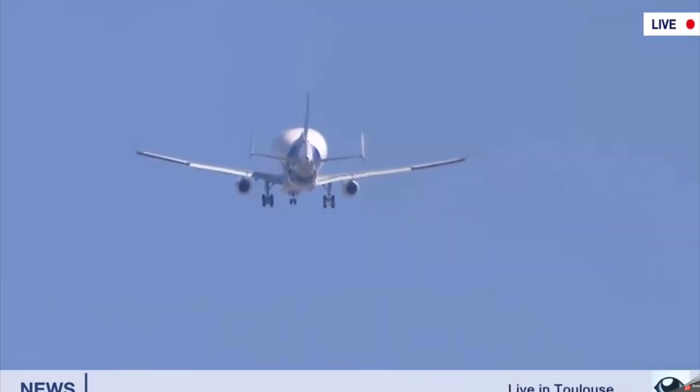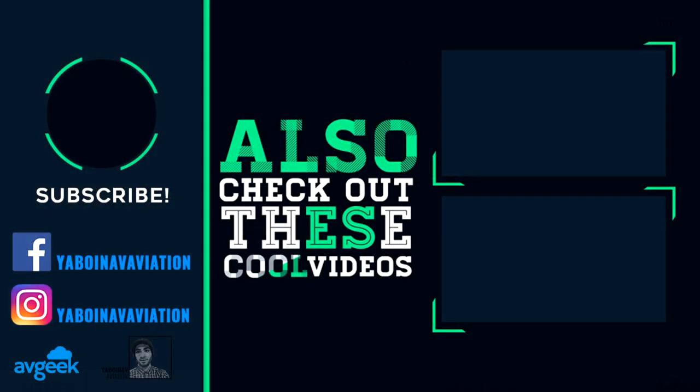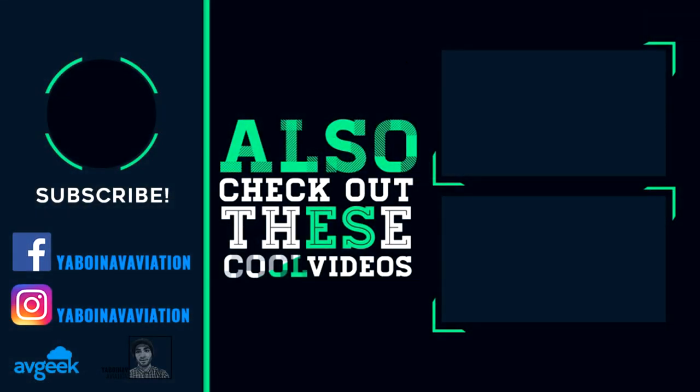Thank you so much for watching my fellow aviators. Remember to check out my live stream this Saturday at 3pm. Remember to like and subscribe, and I will see you in the next video.